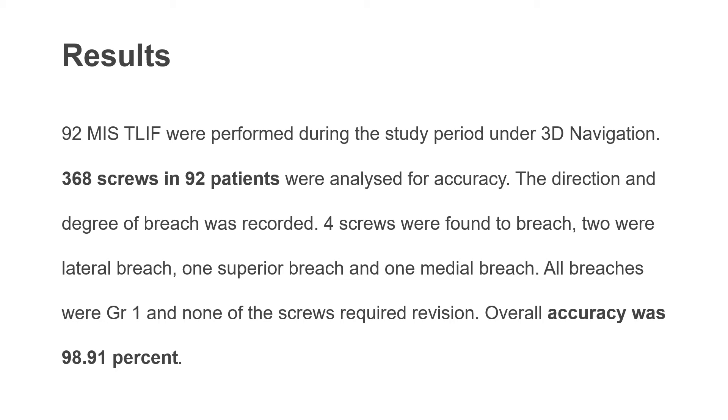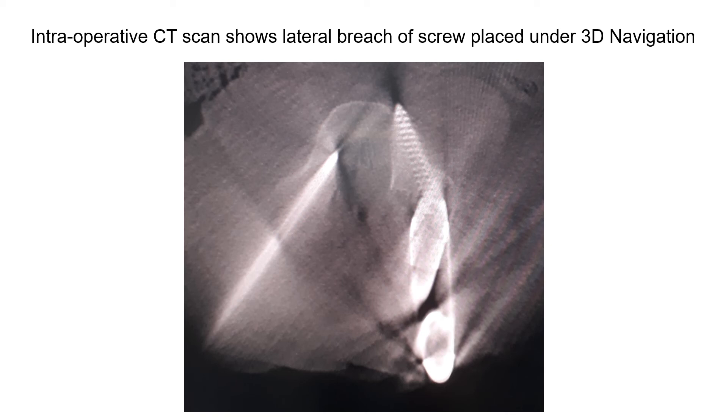92 minimal invasive T-LIF were performed during this period under 3D navigation, involving the study of 368 screws in 92 patients. We found four screws to be breached: two were lateral breaches, one superior, and one medial breach. All breaches were grade 1 and none of the screws required revision. Overall accuracy rate in our study was found to be 98.91%. This is an intraoperative CT scan picture showing the lateral breach of the screw.